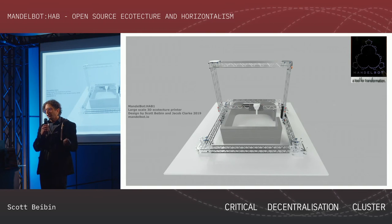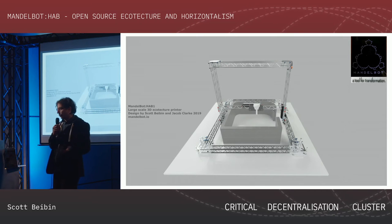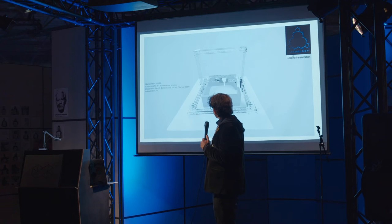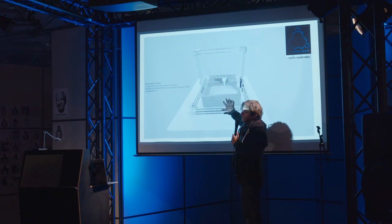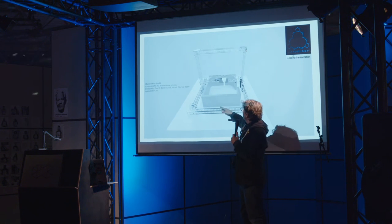We put our heads together and thought about how to create a cheap, easy-to-transport, lightweight, easy-to-assemble 3D printer for printing with natural materials. We're using staging truss. We just finished the CAD models and we're about 20% done on the prototype. The build area is roughly five meters by five meters by five meters — pretty large.